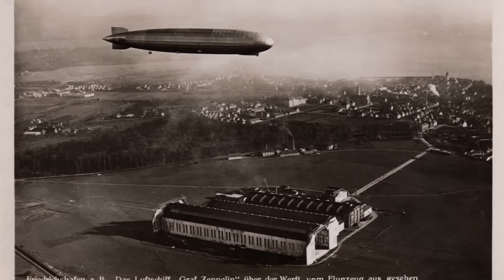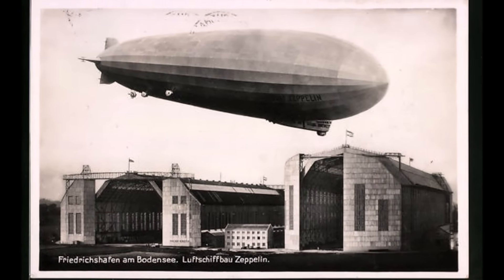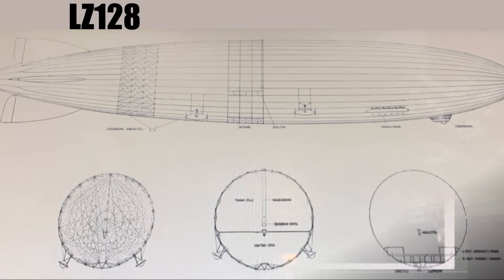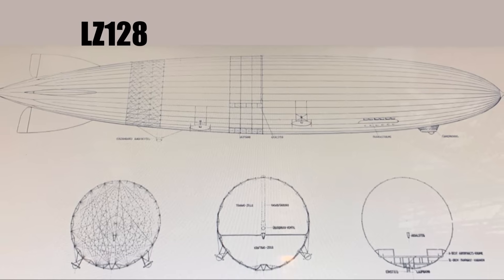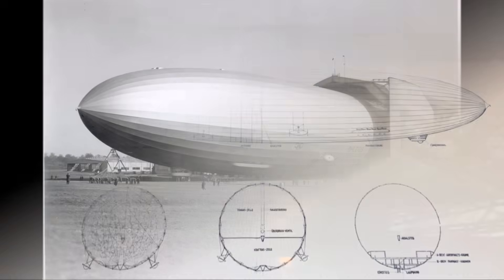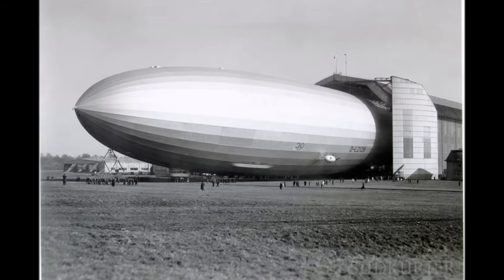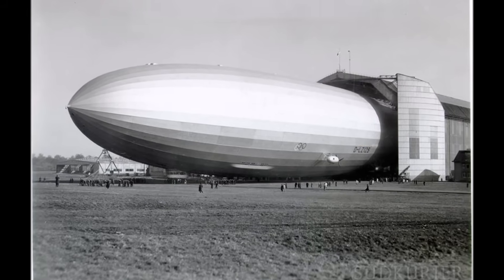More on that in the next part. So the new hangar for LZ-128 was already built, the design finished, the first generation of new beam structures were already done — and the project was cancelled. The beams could be reused for the next project, which would become the biggest and most advanced airship in the world: the LZ-129 Hindenburg.